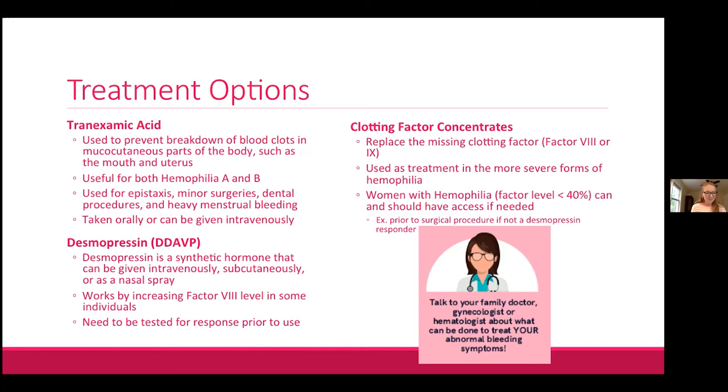The last treatment option is clotting factor concentrates, which replace the missing clotting factor — either 8 or 9. This is used for severe forms of hemophilia, but women and girls with hemophilia should have access to the same treatments as men. For example, a woman with mild hemophilia B undergoing major surgery might need factor concentrate beforehand to prevent bleeding. All treatment decisions are specific to the individual and should be discussed with your healthcare team.